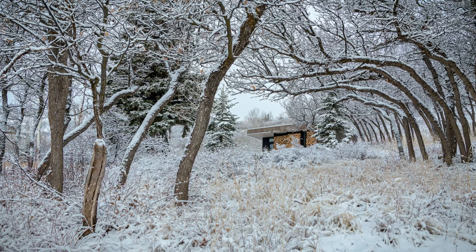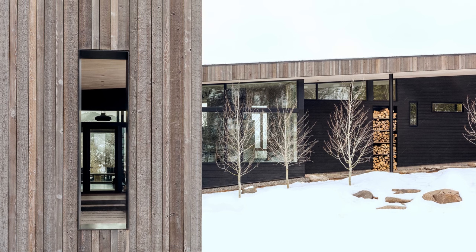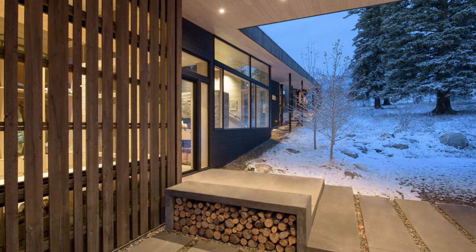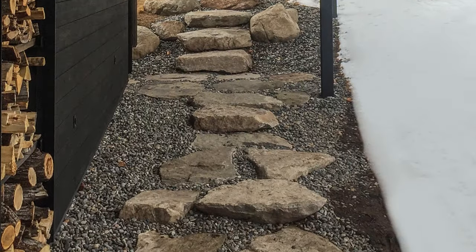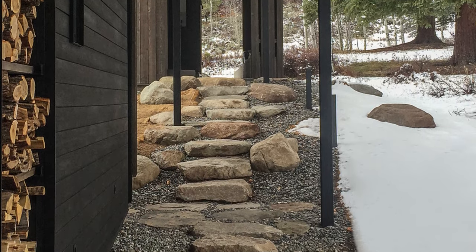At these locations, interior spaces extend into the landscape, layering together the experience of site and architecture. Scandinavian sensibilities are evident in the owner's furniture selections, the architect's material palette and detailing, and the quiet interiors. Vertical screens crafted from the exterior wood siding provide a diaphanous quality at key moments, softening the modern aesthetic.